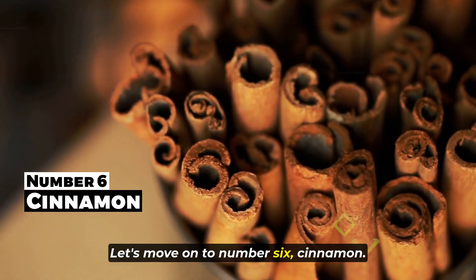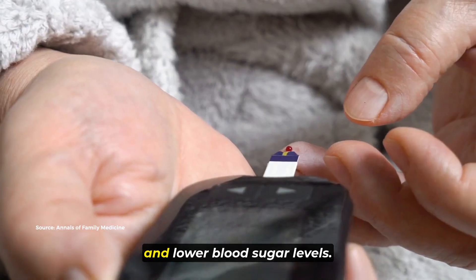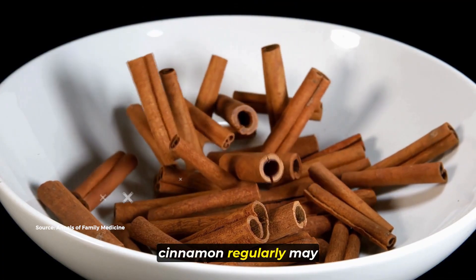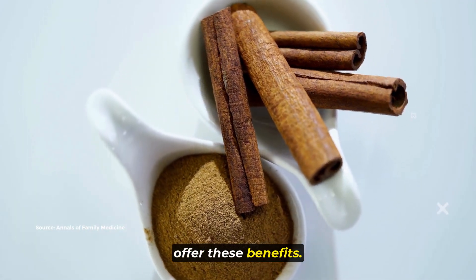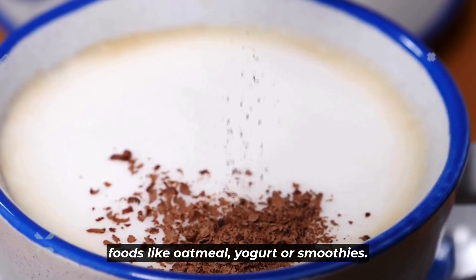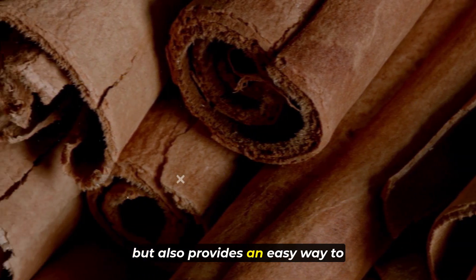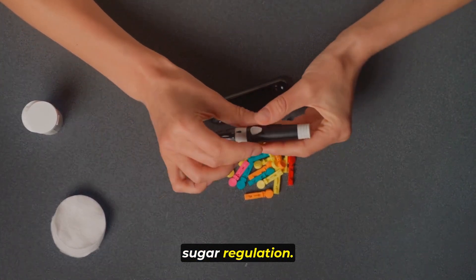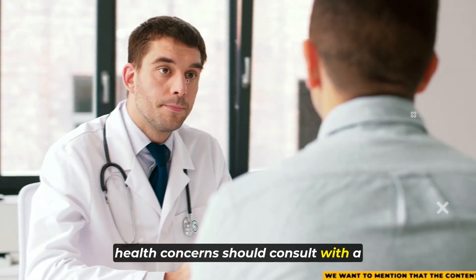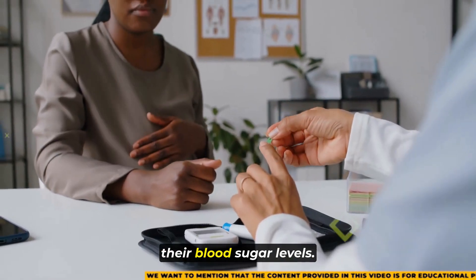Let's move on to number six, cinnamon. Cinnamon is recognized for its potential to improve insulin sensitivity and lower blood sugar levels, and studies have suggested that consuming it regularly may offer these benefits. One simple way to incorporate cinnamon into your diet is by sprinkling it on foods like oatmeal, yogurt, or smoothies. This not only adds flavor but also provides an easy way to potentially support blood sugar regulation. Individuals with diabetes or other health concerns should consult with a healthcare professional to determine the most suitable approach for managing their blood sugar levels.